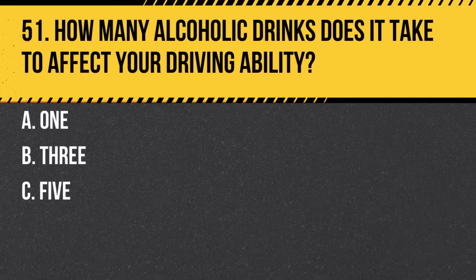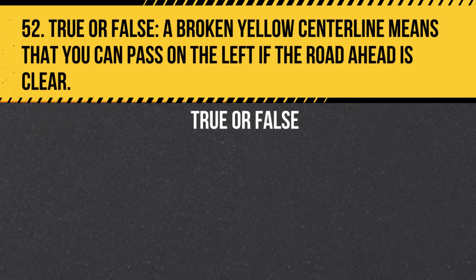Question 51. How many alcoholic drinks does it take to affect your driving ability? a. 1. b. 3. c. 5. Answer: a. 1. Even one drink can impair your driving and increase the risk of an accident.